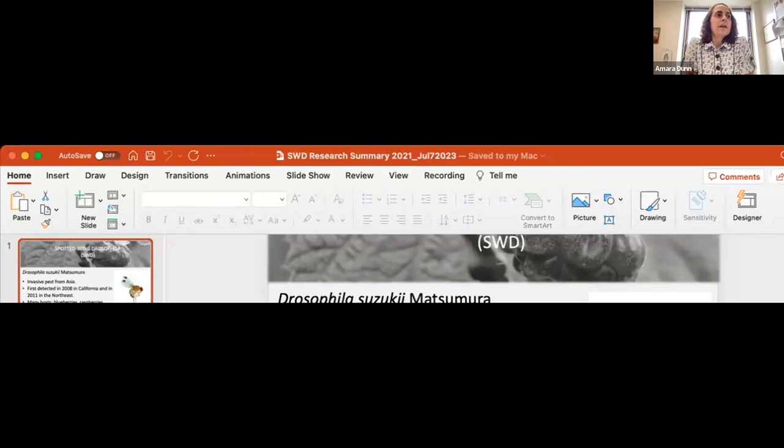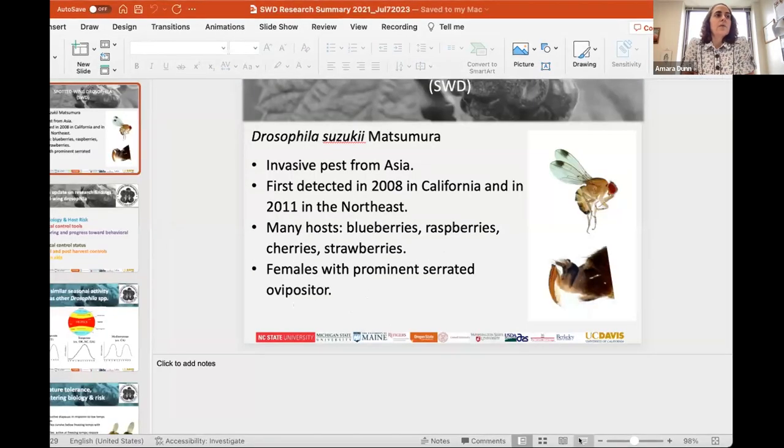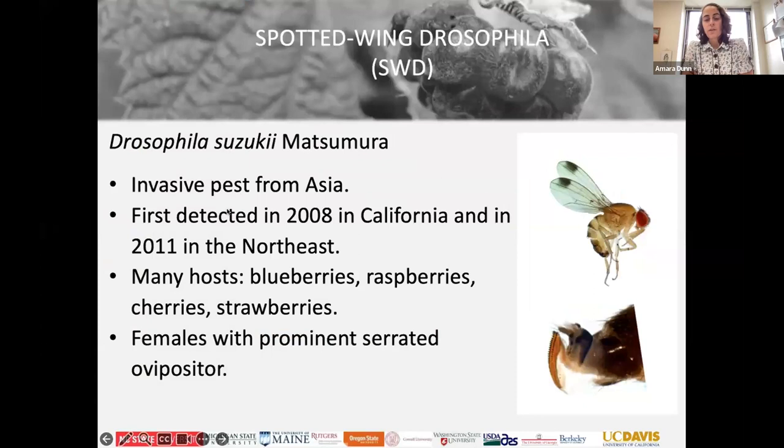Anya Osatouk is the Western New York small fruit specialist with Harvest New York, which is a part of Cornell Cooperative Extension. She is an expert in small fruit and berries, and she'll be sharing her berry expertise with us today by talking about how we can deal with spotted wing drosophila in our home berry plants.